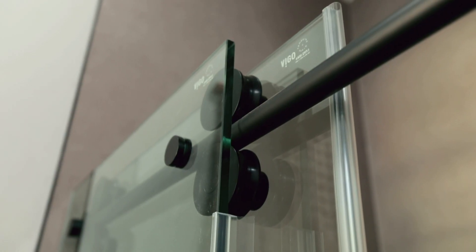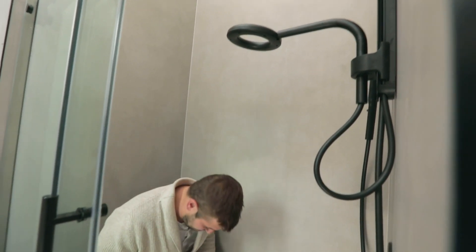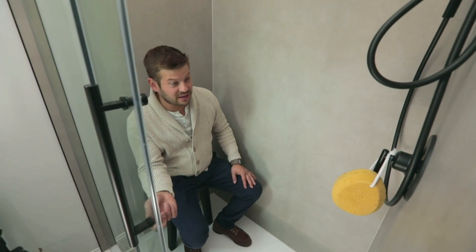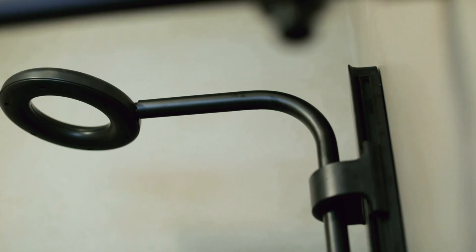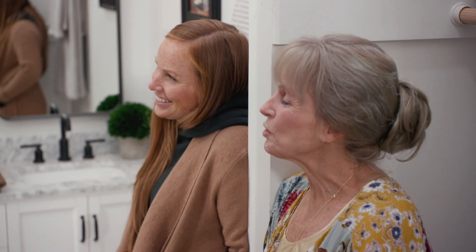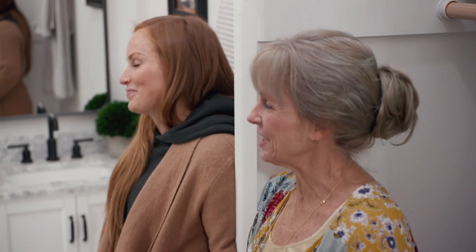Look at that barn door track and then look at this shower head. Love it is an understatement. I cannot wait to fire this thing up. This is going to blast away all that grime. It's possible that you have spent more time in the shower section of this house than anywhere else in the house. Who wouldn't?